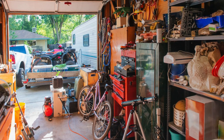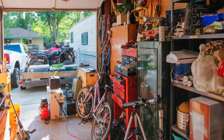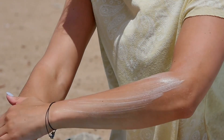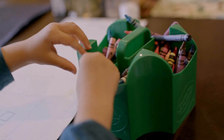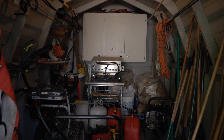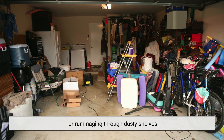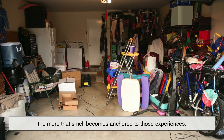What's really interesting is how your brain has connected all of those scents into one big sensory memory. Just like the smell of sunscreen might transport you to summer vacations, or the scent of crayons reminds you of childhood classrooms, the garage has its own olfactory nostalgia. And the more time you've spent in one — tinkering with a bicycle, helping a parent change oil, or rummaging through dusty shelves — the more that smell becomes anchored to those experiences.